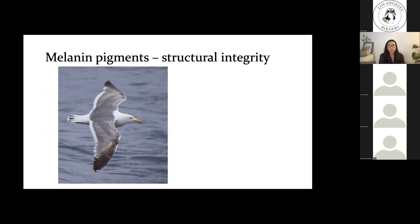Melanin pigments are structurally robust — when present in feathers they can add structural integrity. Because of this, the wings and tips of white feathers in many species tend to be dark due to the deposition of melanin. Many mostly white birds like gulls often have dark wingtips, and the melanin in these wingtips helps resist abrasion and wearing in these heavily used feathers.